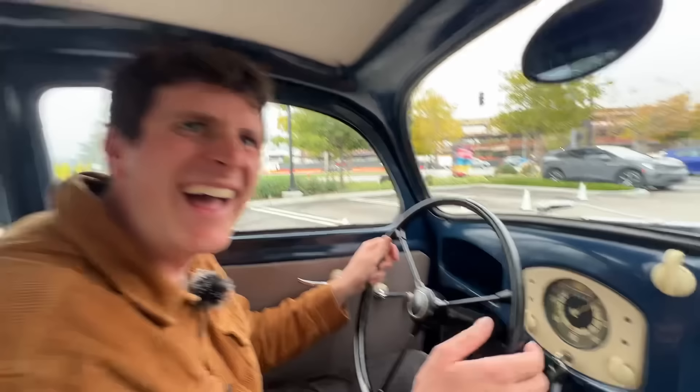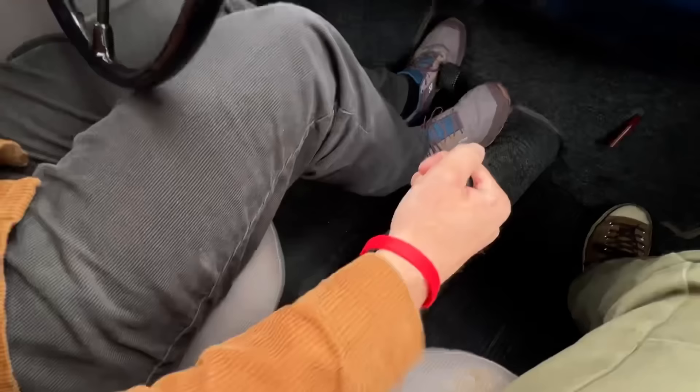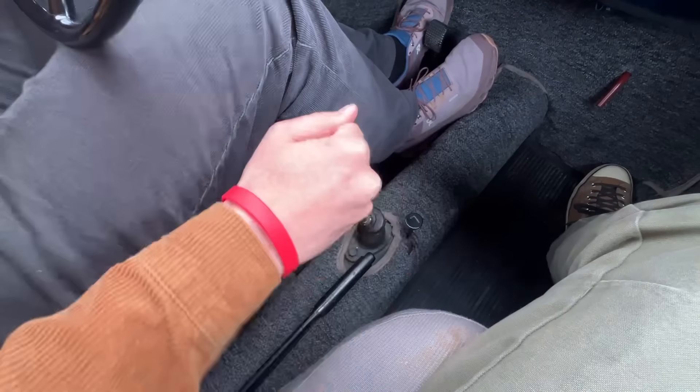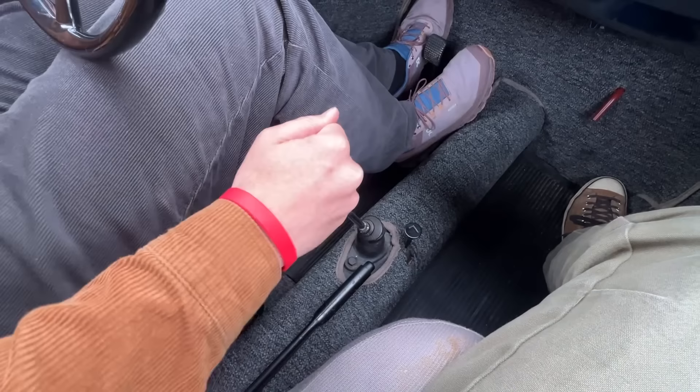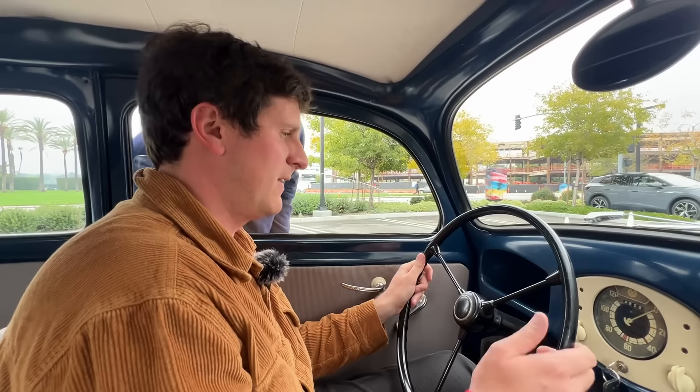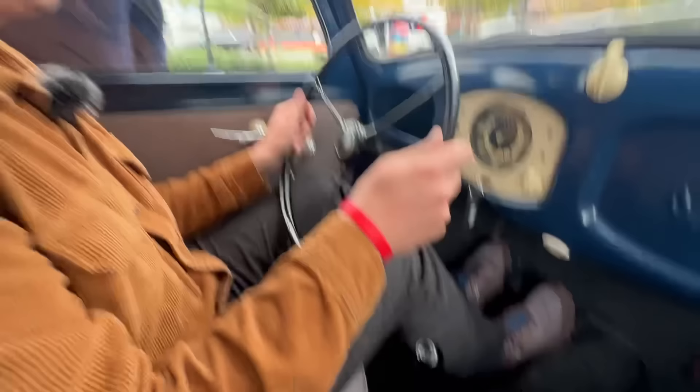We're just going to go take it around the block. I'll see if Tommy can find reverse. It's like stirring porridge. We'll ask Mark, head of PR here — reverse is down and to the left, push it down. And that should be reverse. There we go, we got it — it just took a little help from the head of PR at Volkswagen. That's not embarrassing at all.